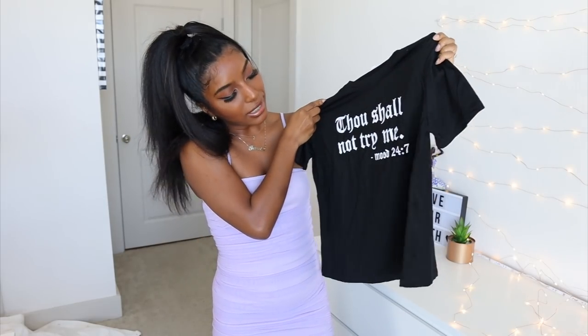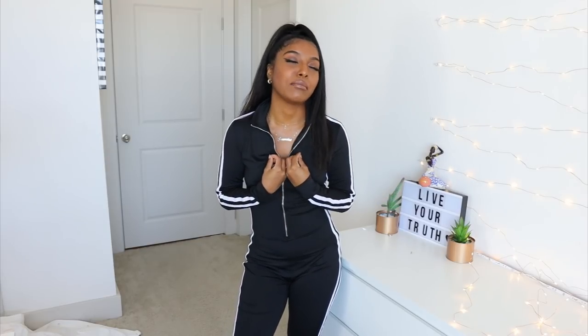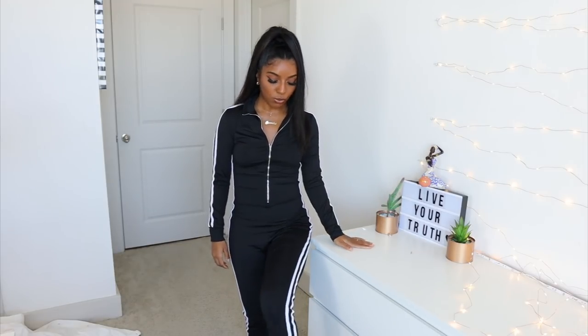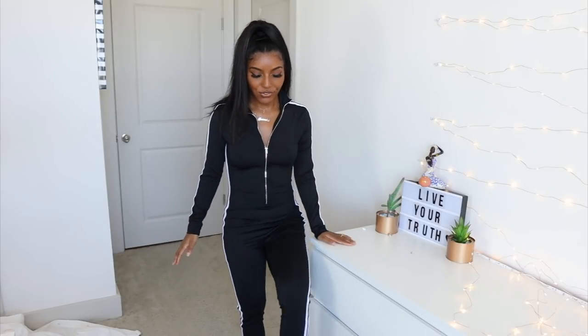So I did get another graphic tee. I just love the saying on it — it says 'thou shall not try me, mood 24 seven.' I would literally just throw this on with some joggers, some tights, whatever the case is, and we're out the door. So this jumpsuit right here — I actually don't own jumpsuits, I just feel like they don't look good on my body type. This is my first jumpsuit and I'm disappointed. I don't know if it's because I'm short or what, but there is way too much fabric right here. I did size down — I think I got an extra small. It's a no for me. However, I do really like the design — I love that it has the stripes — but just the fit of it is not doing it for me.